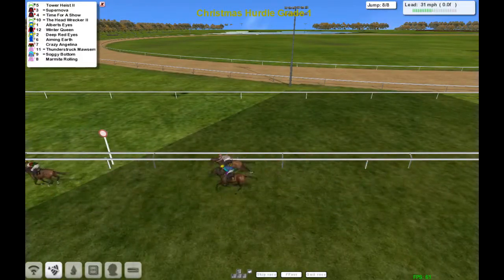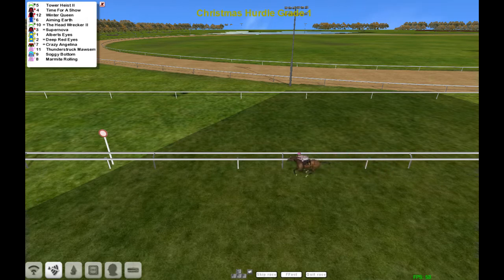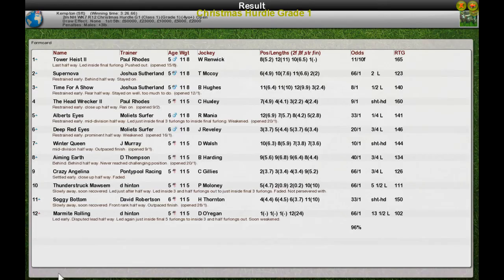Tower Heist wins from Supernova and Time for a Show. The back marker made up for the quick pace. Congratulations Paul with Tower Heist. Supernova was second, Time for a Show third, Head Wrecker fourth, Albert Eyes fifth.